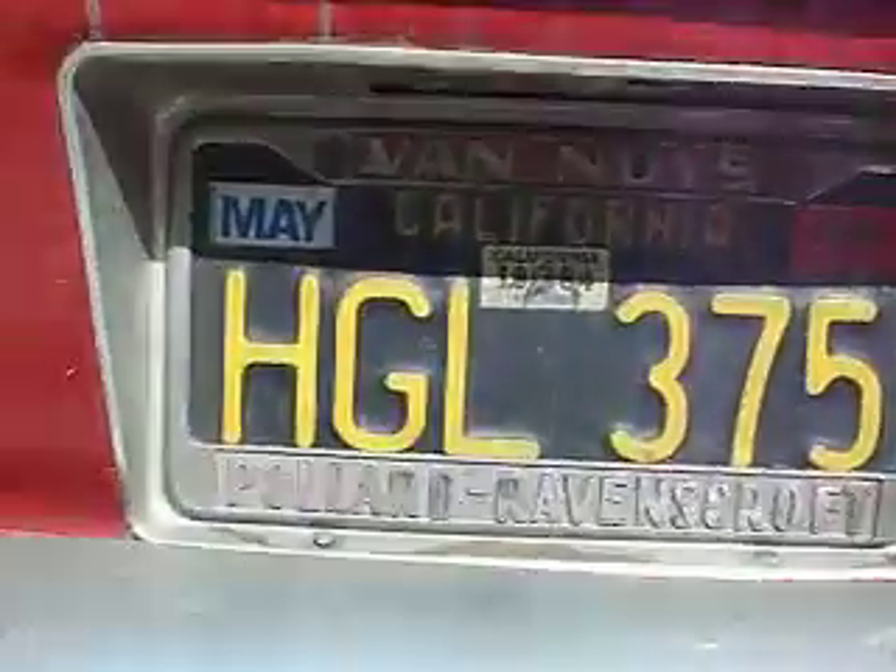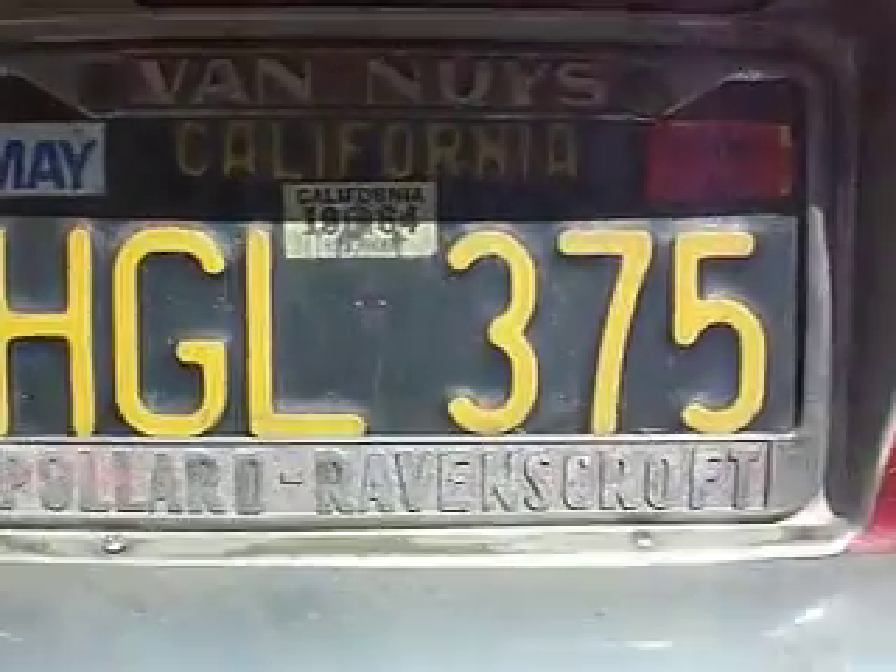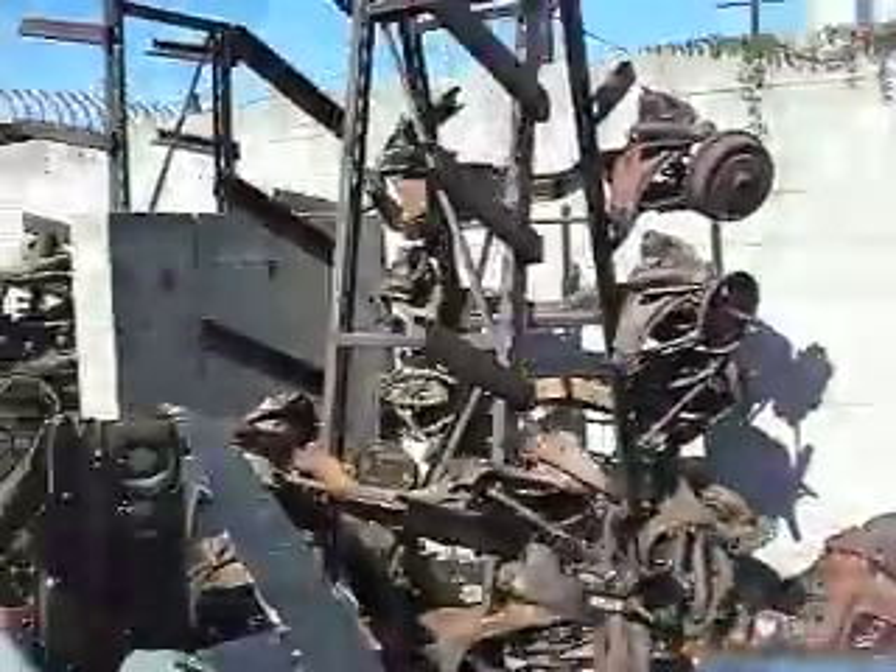Here's the one that I want. Pollard, Ravenscroft, Van Nuys, California. Black plate. Parts, cars, cross members, front cross members, back cross members, quarter panels, intake. Oh, that's not quarter panels.